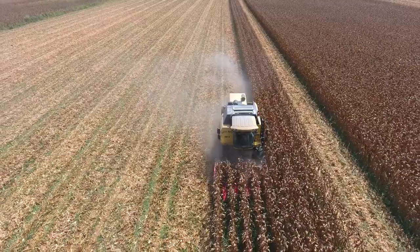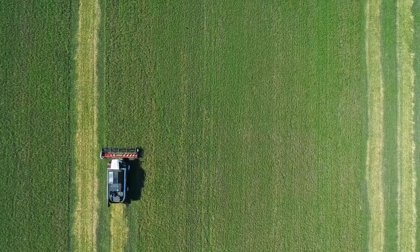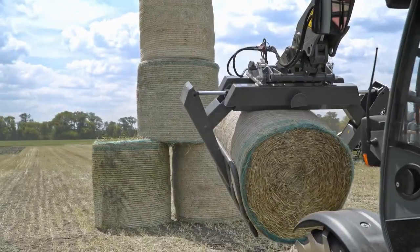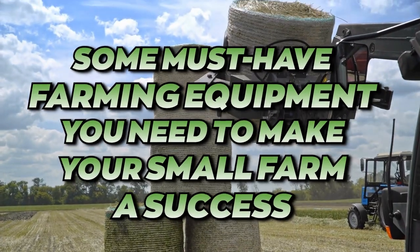From harvesting seeds to threshing your corn, something as challenging as farming can feel like a rewarding experience if you've got the right equipment. Let's check out some must-have farming equipment you need to make your small farm a success.